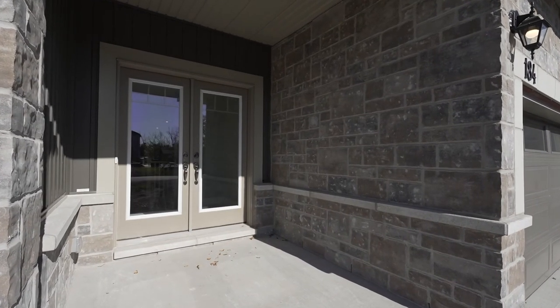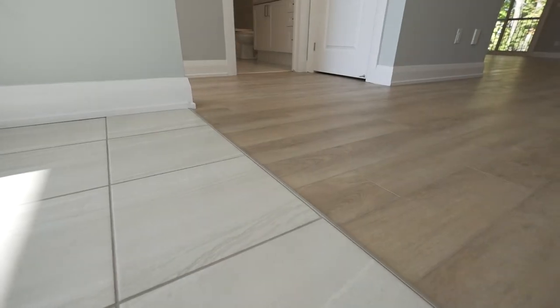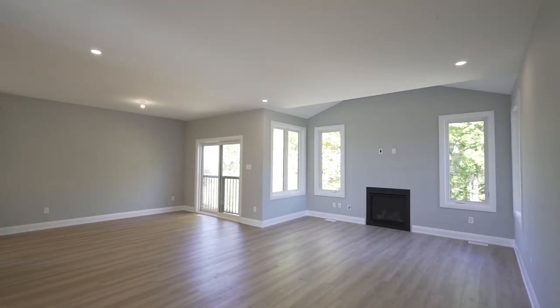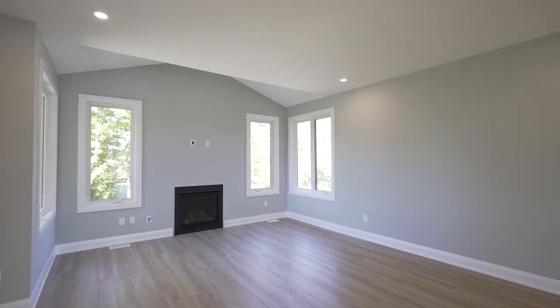Double glass doors welcome you into the spacious foyer where you will have plenty of closet space available to suit your family's needs. Step into the large open living space appointed by luxury vinyl plank flooring, where the Juliet balcony gives a great view onto the outdoors and ample natural light to fill the room.